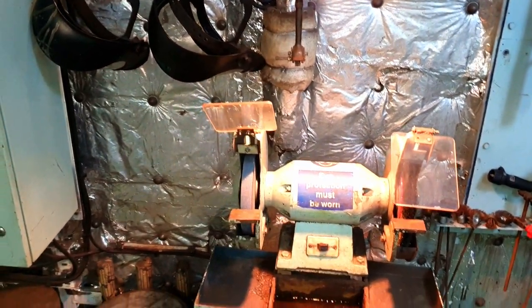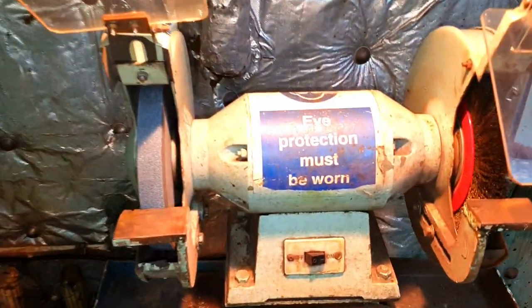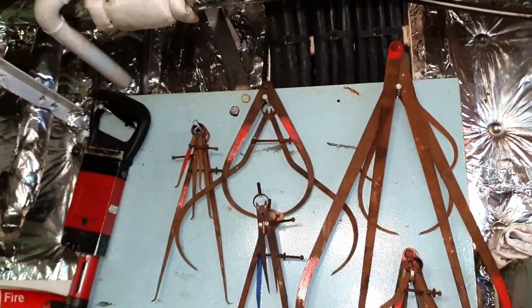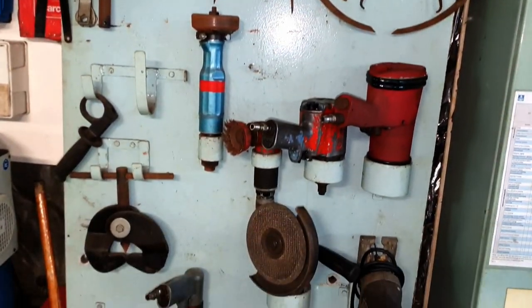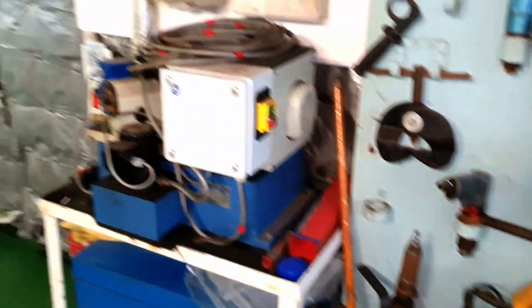In the workshop we must have a grinder with grinding disc and wire brush. Another board holds different measuring tools and pneumatic power tools — pneumatic cutting disc, pneumatic wire brushes — all working with compressed air.